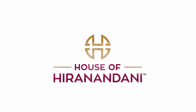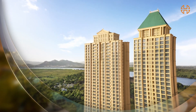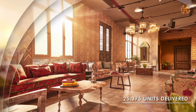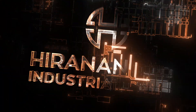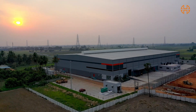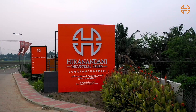At House of Heeranandani, we have been transforming free spaces into state-of-the-art infrastructures that are being built to evolve with time. And taking this legacy forward, Heeranandani Industrial Parks is designed to revolutionize your business by offering modernized technology that meets your company's evolving warehousing needs in the most efficient way.